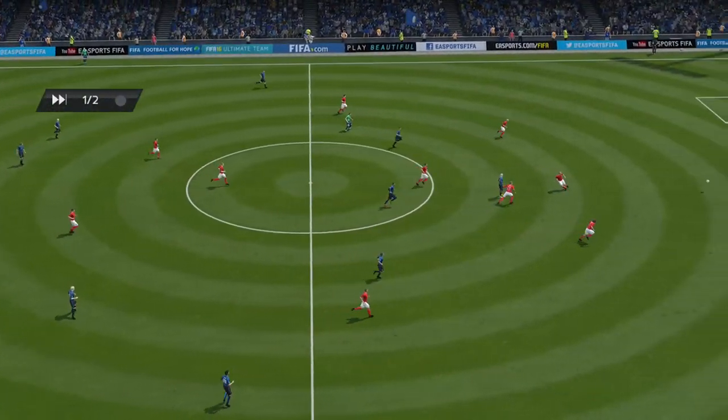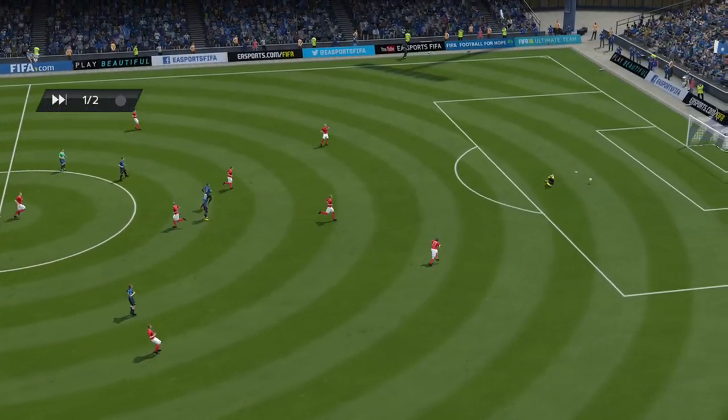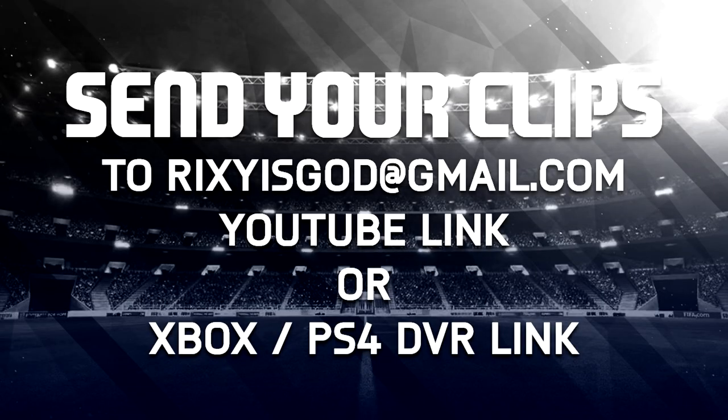Remember guys, send your saves to rickseysgod.com with a YouTube link or an Xbox or PS4 DVR link to be entered in the series. Please send only one save per submission. If you're a goalkeeper or even a striker wanting to enter a goal, you can send it in for the bonus clips slot. Hope you guys enjoy this — I'll see you in the next one!